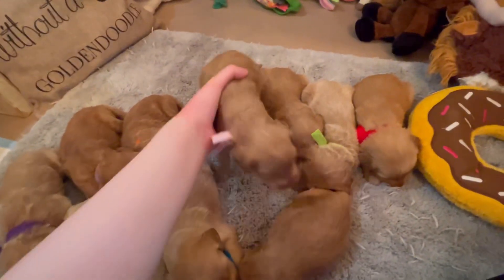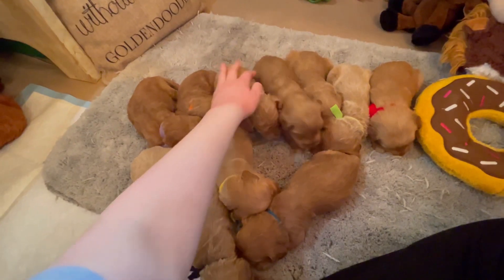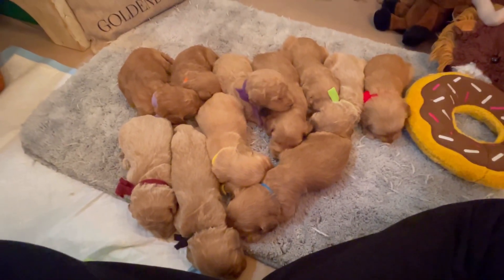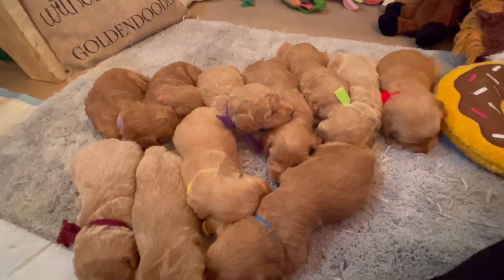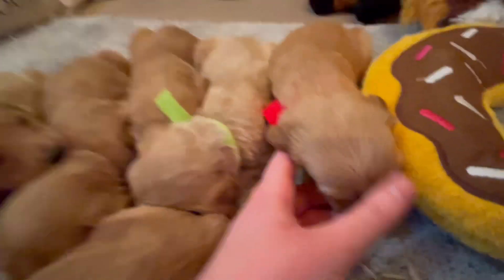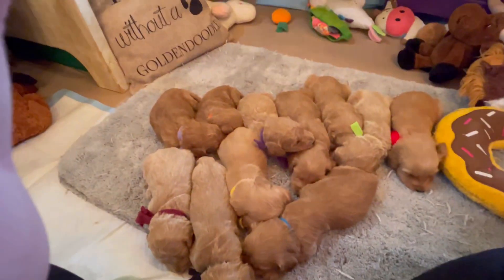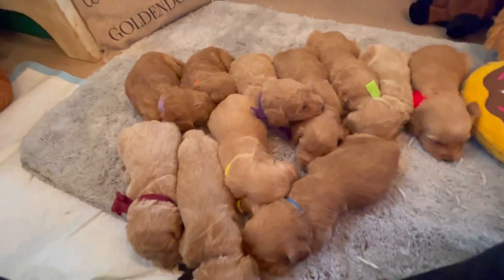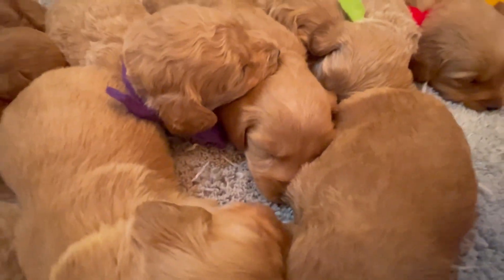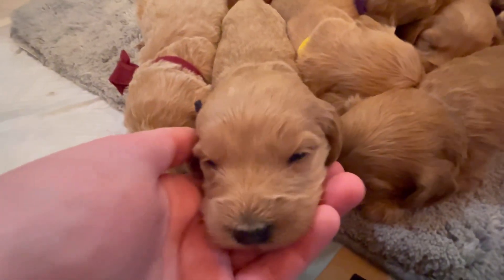If you've watched my videos for a while, you know I have a special place in my heart for Bella puppies. They are incredibly gentle and laid back — their mama is just the sweetest, most laid back girl ever. They're also incredibly smart, which is why this litter tends to be a favorite for therapy and service work, especially for veteran PTSD owners. They have kind of a sixth sense — they can feel and sense their owner's moods.